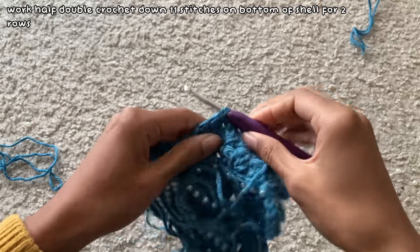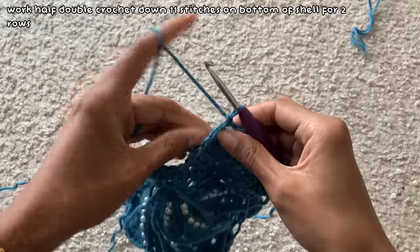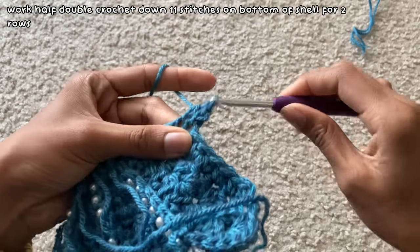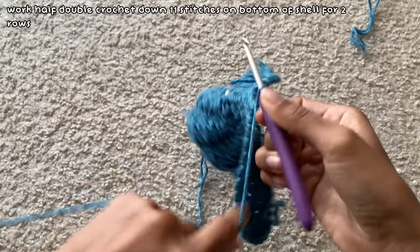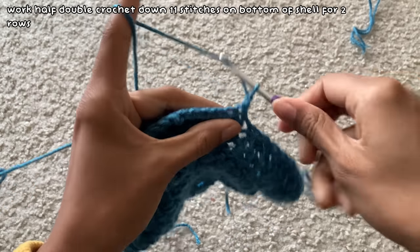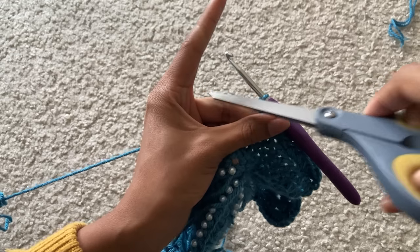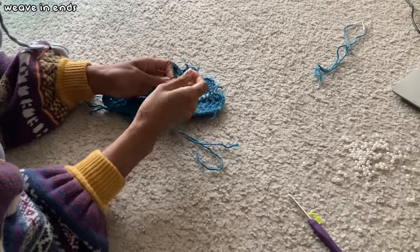Then I attached my yarn again to one side of the bottom of the shell and worked down 11 stitches with half double crochet. I had to make sure the stitch I chose matched the second shell — which it didn't, but oh well. After reaching the 11th stitch I chained one and worked two more rows of half double crochet, which creates the little bottom part of the shell. Once I finished, I chained one and cut the yarn.